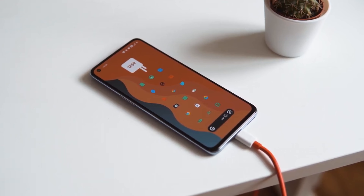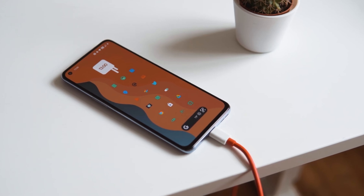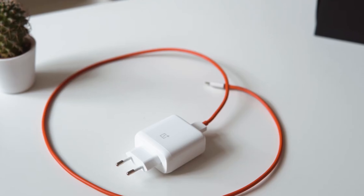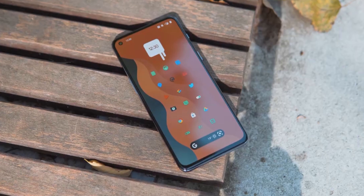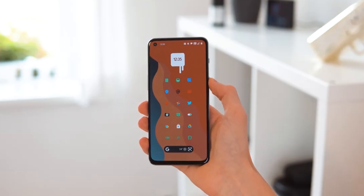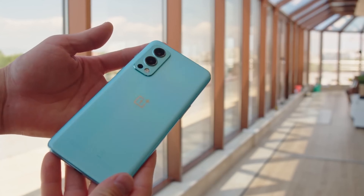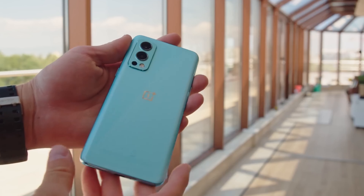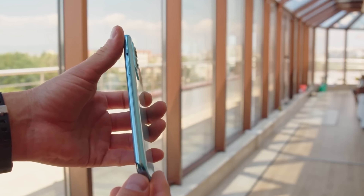The phone also has a 4,500mAh battery and 65W fast charging, which means you can charge your phone quickly and easily. The 5G connectivity ensures fast internet speeds, and the in-display fingerprint scanner provides an extra layer of security. In terms of design, the OnePlus Nord 2 5G has a sleek and modern look, making it a great choice for those who prioritize aesthetics.